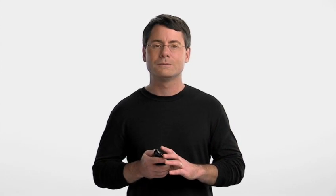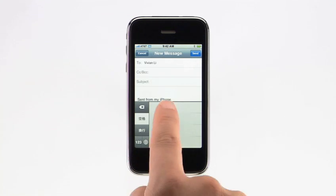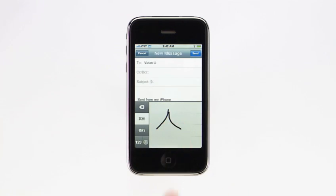iPhone 2.0 software has support for many new languages, and takes advantage of iPhone's intelligent keyboard design to allow users to switch between any of 21 international layouts with a single touch. iPhone even includes fast input for Japanese kana, and handwriting character recognition for simplified and traditional Chinese.